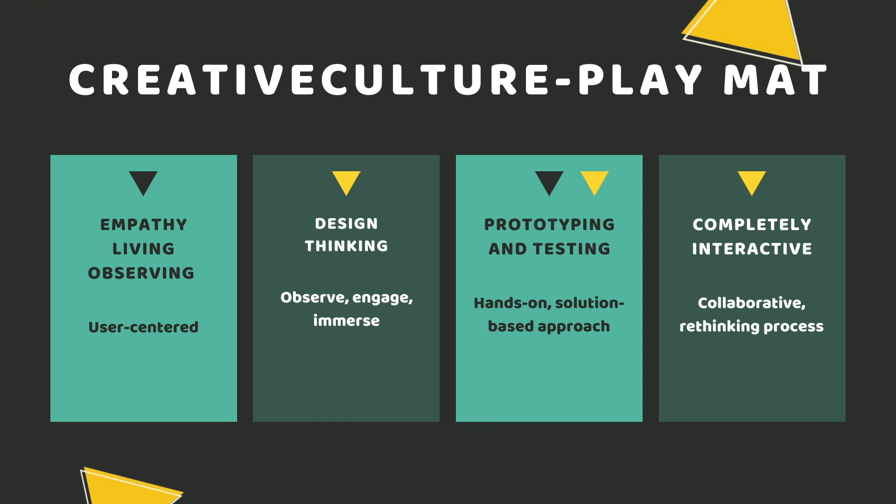How is it used? Empathy is built by wearing different hats to understand the needs of the user. Design thinking provides an approach to easily engage participants to be immersed in discussions. Hands-on solutions are built through prototyping and testing. The whole process is completely interactive to allow immersive collaboration and rethinking among individuals and within the team.